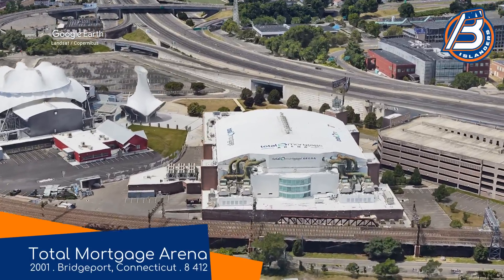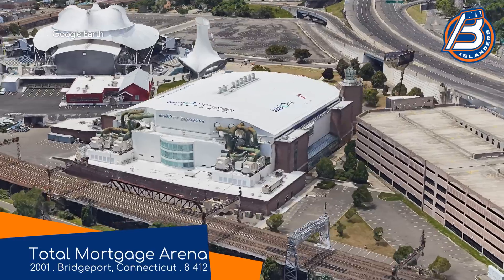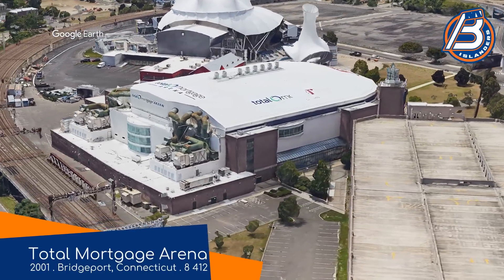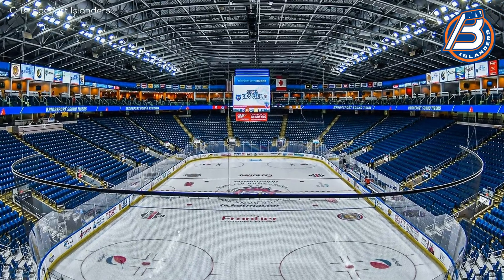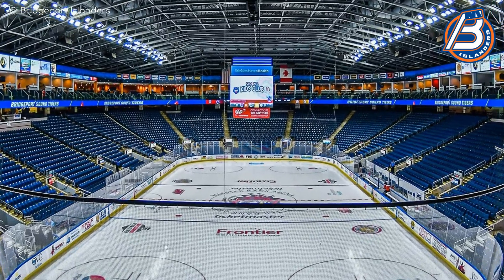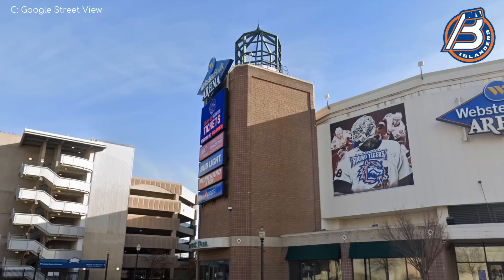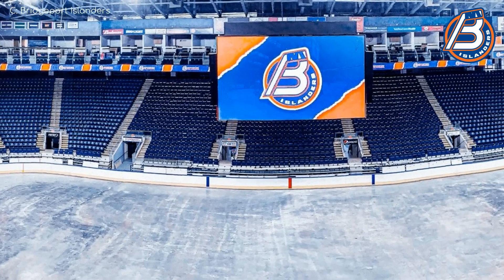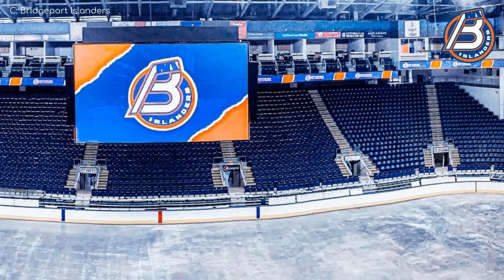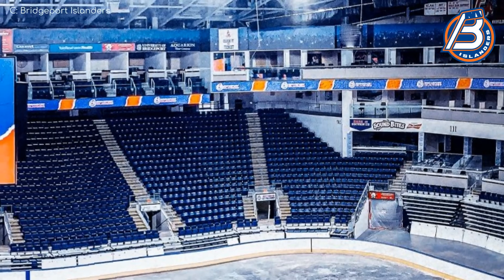Total Mortgage Arena, Bridgeport Islanders. Somehow this venue has been featured on the channel at least twice before — it's home to an NBA G League team, so it was in that video, and I think it was in another video as well. The most distinctive aspect of this arena is the lighthouse on the outside, but the interior does have a little bit going on. Premium seating wraps its way around the entire lower tier and makes up the majority of seating at this end.